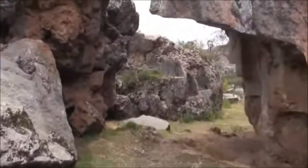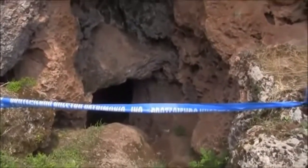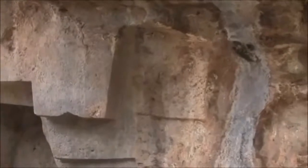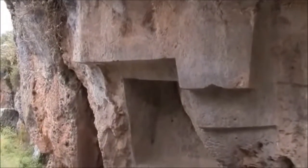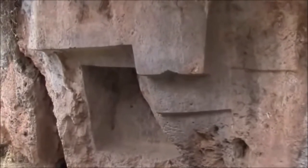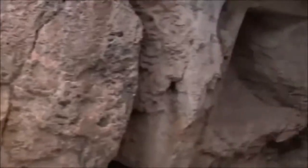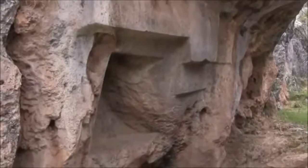Over here we have the entrance to a tunnel which is quite large in size — we'll probably try to get in there momentarily. And these beautiful sculpted areas: nature doesn't do this kind of work, this is what human beings do. But who were the human beings and when did they do it? These carved out areas are probably about the same time period as that of Tiwanaku, so we're talking between 10,000 and 15,000 years ago. Of course the archaeological community will say human beings have only been living in complex societies for 6,000 years, but I think they obviously have to rewrite their books.